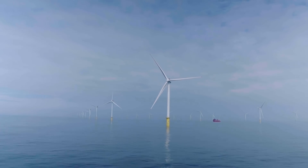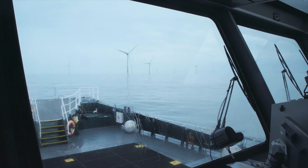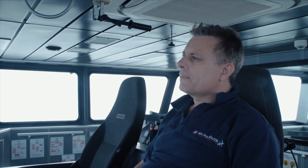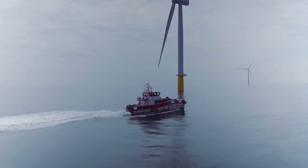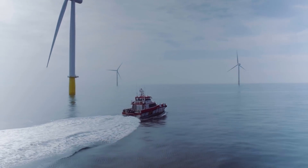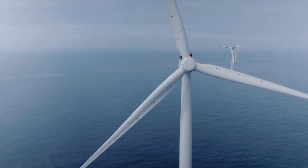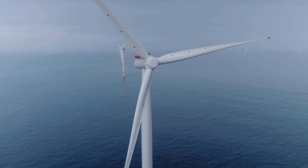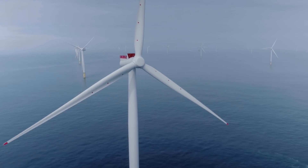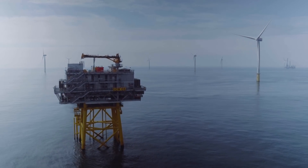Hopefully we can do more of this in the future. In a successful project there needs to be a successful cooperation, and in Dudgeon we've had a successful cooperation with the UK government and our partners Statkraft and Masdar. We delivered on time — on the 15th of October we reached the ultimate milestone with an official handover to operations. On that day, 67 turbines produced at full capacity and the farm delivered 402 megawatts.